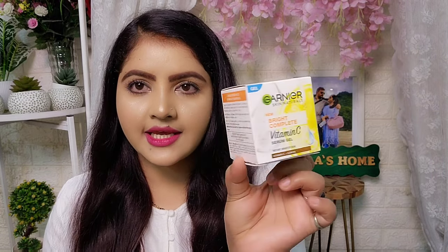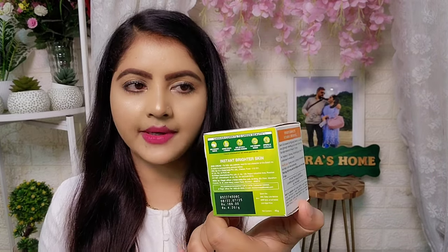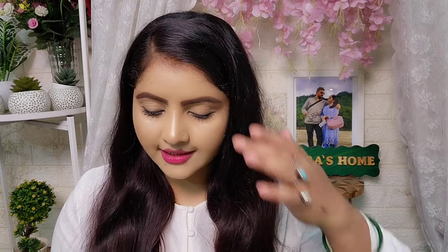The price is 189 rupees, but it will be available at an affordable price after discounting. This comes as a 45 gram product with cute packaging. And this is the outer packaging you are watching. Garnier's Vitamin C range is increasing — they have recently launched a lot of products. You can check my channel's haul videos for more.